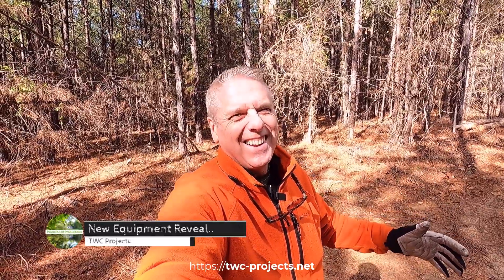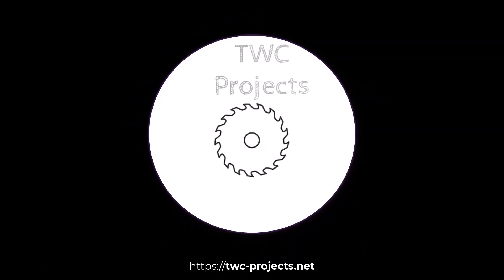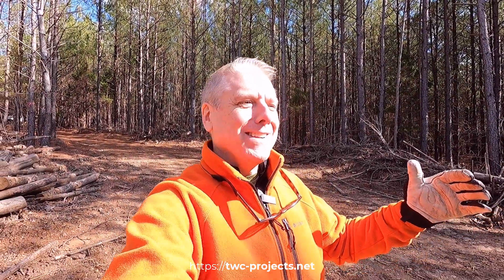Hey, I'm excited to be back today and I have something to share with you that I think you're going to like. I know I like it — I'm super excited. So stick with me and check out this new piece of equipment that's going to make a big difference. Welcome to TWC Projects. If you're new to this channel, I like to create things, fix things, and enjoy God's creation outside.